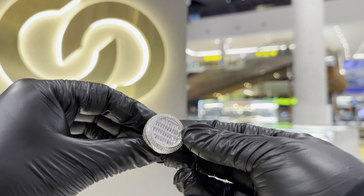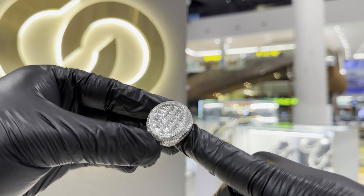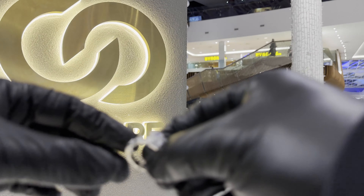This ring has got some baguettes in it that will last forever. This is a big flex — wear this on an Instagram post and you're finished.